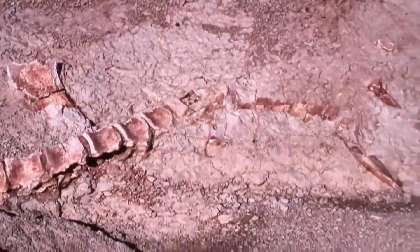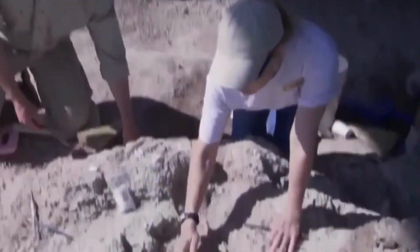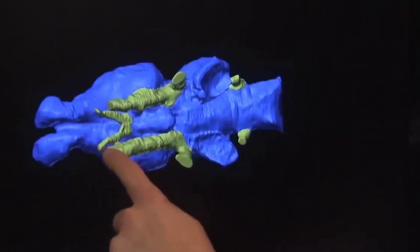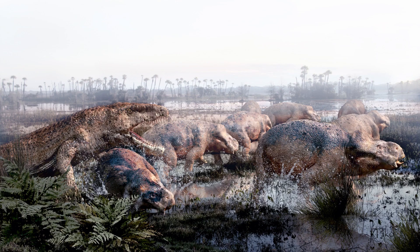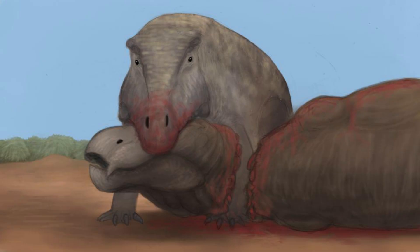Paleontologists theorized that Erythrosycus consumed other reptiles and early mammal-like animals as food. Its diet mainly consisted of smaller creatures that it could easily overpower with its massive head and sharp teeth. Erythrosycus was also capable of swimming and catching fish, which likely supplemented its diet. With its powerful jaws and curved teeth, it was a formidable predator that could take down a variety of prey.